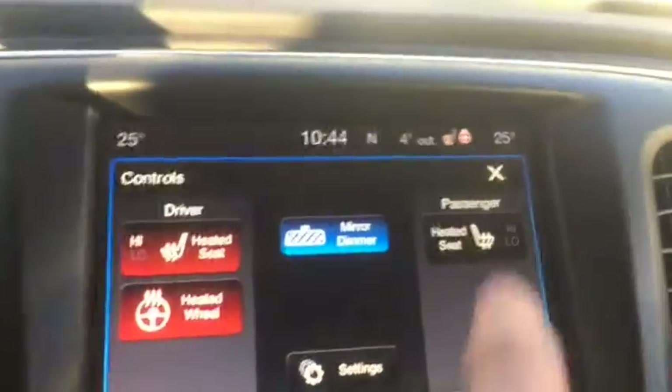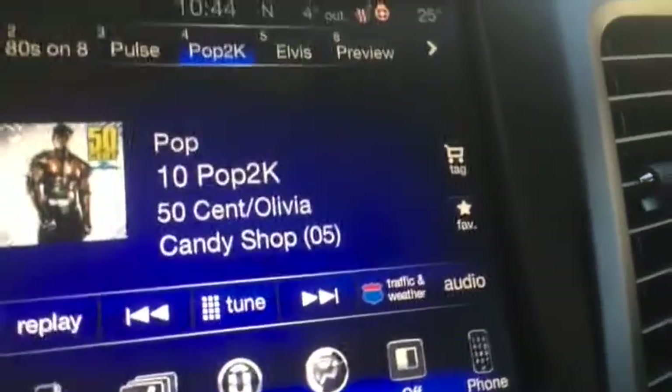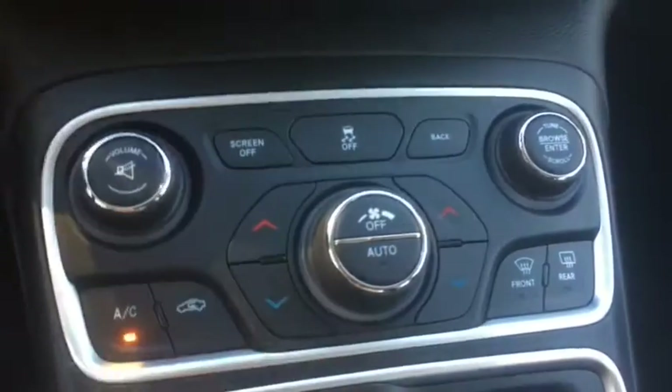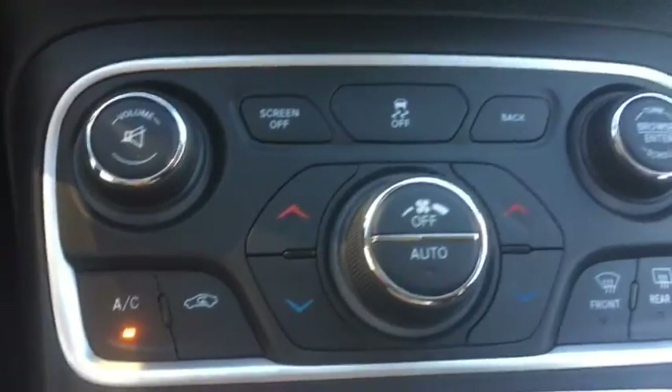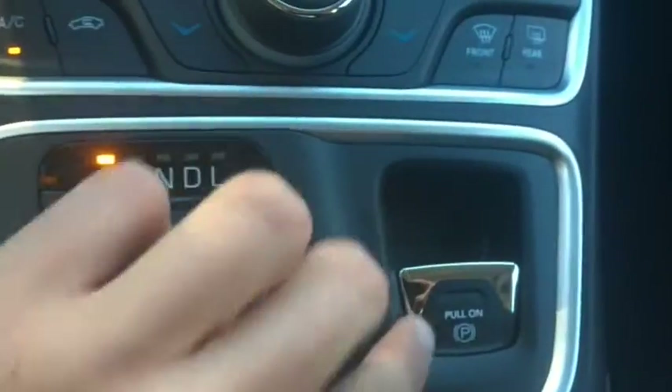You also get heated seats and a heated steering wheel for the front. Very good traffic and weather report — you can hook up to your phone and it will tell you what it looks like outside. Dual climate control AC, rear defrost and regular defrost are on this as well. This is a knob shifter as well.